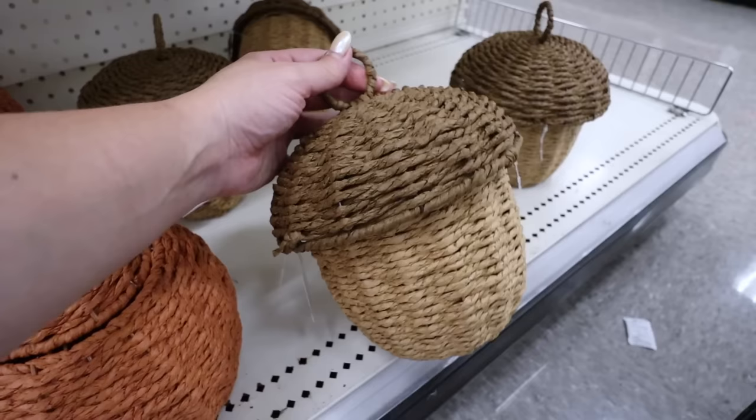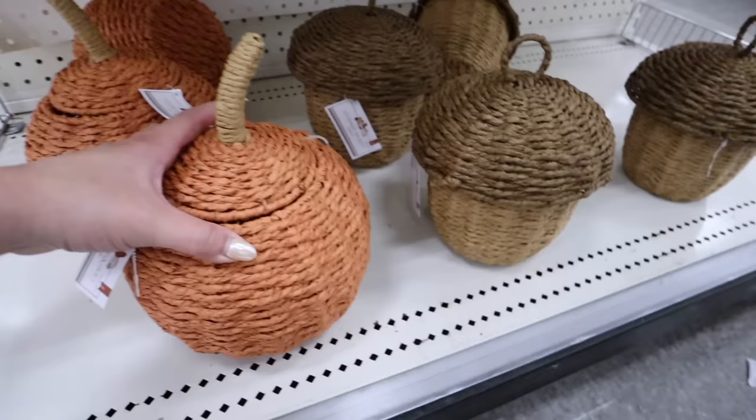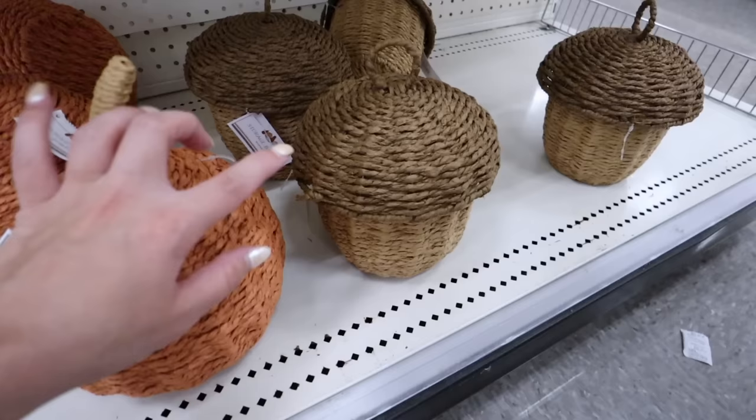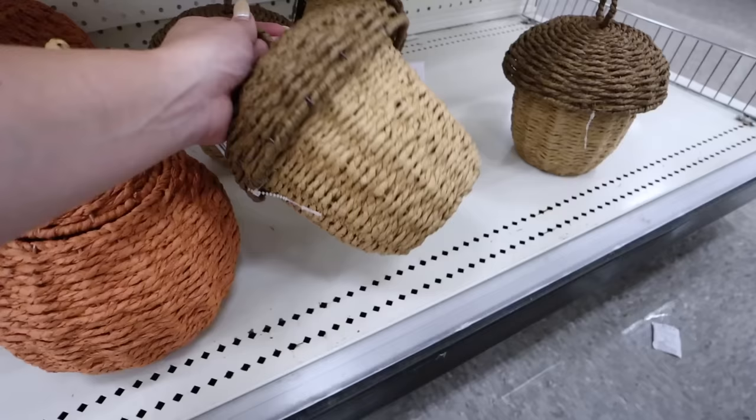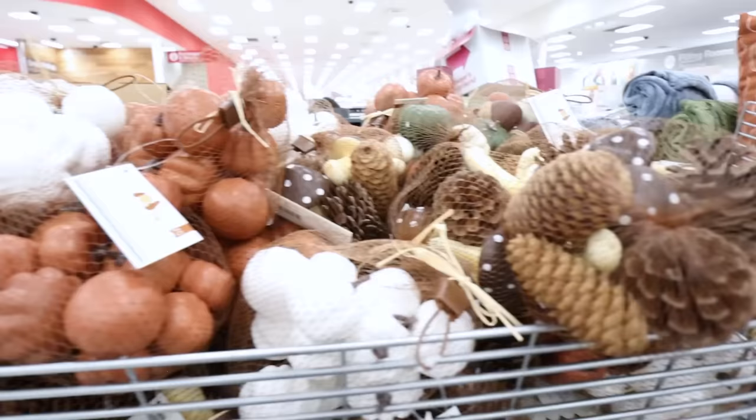They have the acorn canisters! I showed the apple one last week but here is the pumpkin and here is the acorn - these are near about the cutest things I've ever seen. They'd be so cute to hold remotes on a coffee table, especially the acorn. Someone asked if it might fit a roll of toilet paper - it might! But they're sealed so I can't check the size.